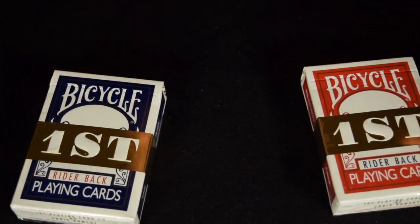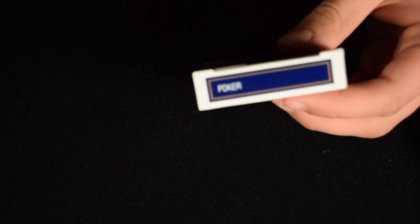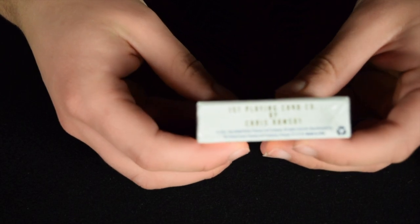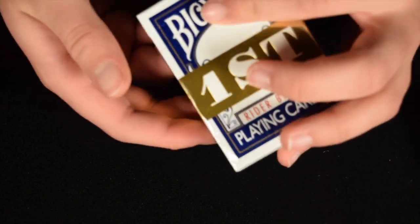When you take a look at the boxes, it comes in both blue and red — I'll do the blue first. On the side it just says the air cushion finish, basically what a normal deck says. It says 'Poker' at the top instead of 'Standard.' On the bottom it says 'First Playing Card Company by Chris Ramsey' and then the Bicycle writing underneath. There's a gold band that goes around and the 'First' writing is embossed.